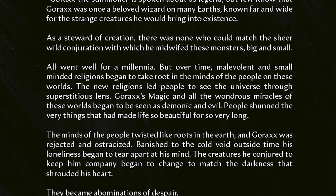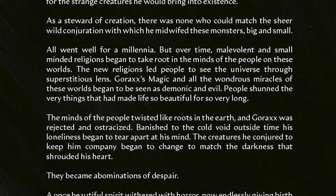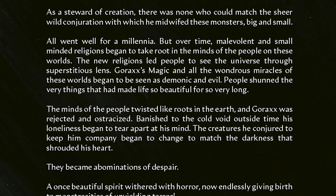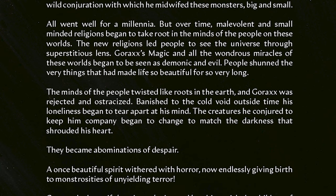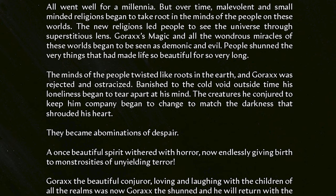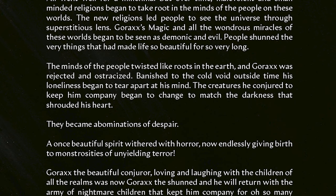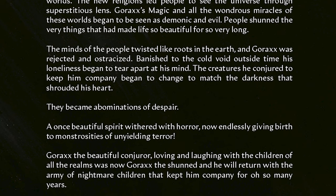All went well for a millennia, but over time, malevolent and small-minded religions began to take root in the minds of the people of these worlds. The new religions led people to see the universe through a superstitious lens. Gorax's magic and all the wondrous miracles of these worlds began to be seen as demonic and evil. People shunned the very things that ever had made life so beautiful for so very long. The minds of the people twisted like roots in the earth. And Gorax was rejected and ostracized, banished to the cold void outside time. His loneliness began to tear apart at his mind.